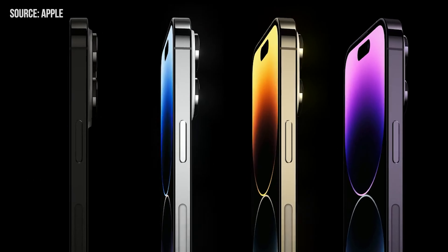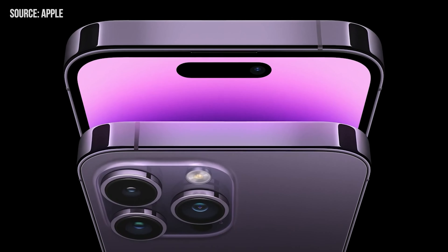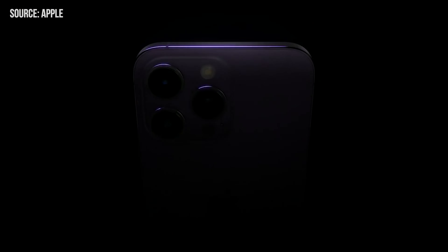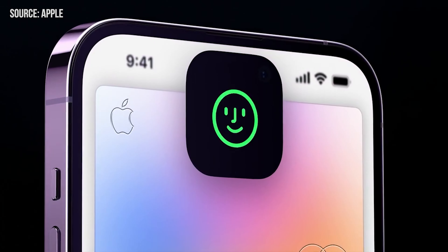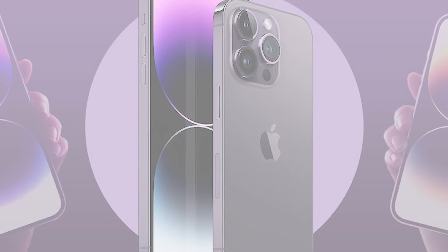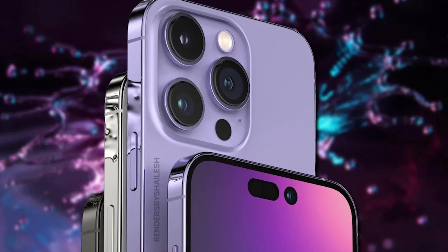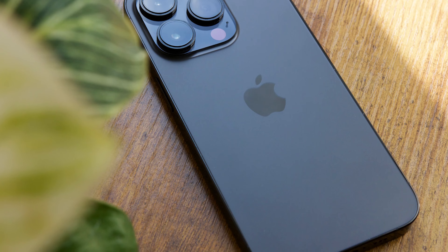Some iPhone 14 Pro users have noticed the display dims significantly when the phone gets too hot — a bit of a bummer. Both phones serve up a resolution of 2,556 x 1,179, translating to a sharp 460 pixels per inch. One of the quirkiest features has to be the Dynamic Island — Apple's crafty solution to make the front camera and Face ID sensors feel less intrusive. It can expand and contract for specific system notifications like low battery alerts, and there are some cool third-party applications like real-time sports scores or tracking an Uber ride.